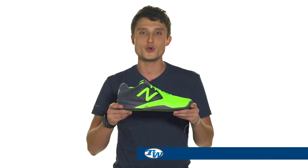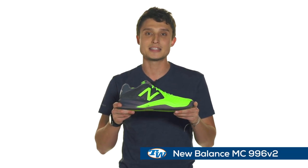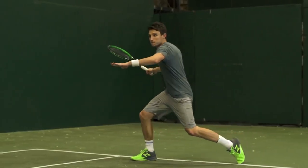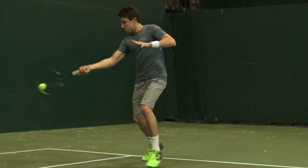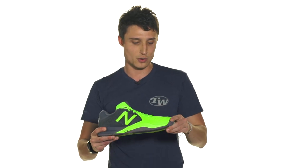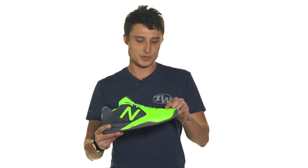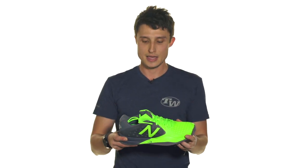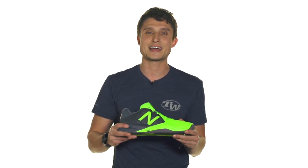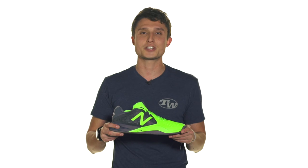Last but not least, my favorite shoe is the New Balance MC996 V2. It's one of my first playtests here at Tennis Warehouse and I really like this one because it's just unbelievably comfortable — a really nice mesh all around, a full TPU cage all around, so great comfort, great stability, and just really lightweight. It's a fast-feeling shoe which really suits my aggressive game style. Thank you for watching.